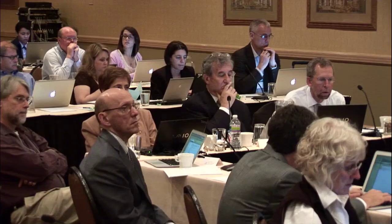And that's all. I thank the groups that have worked on the projects I spoke to, and I'd be happy to entertain any questions.